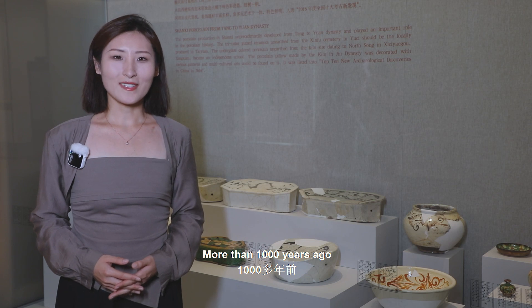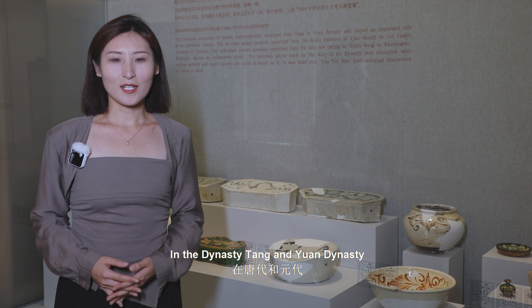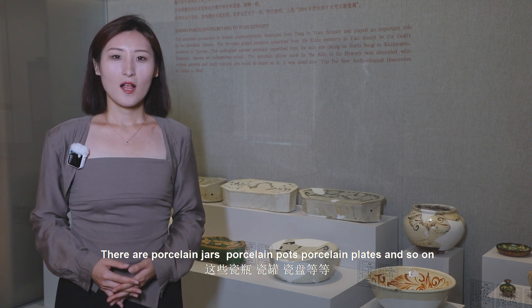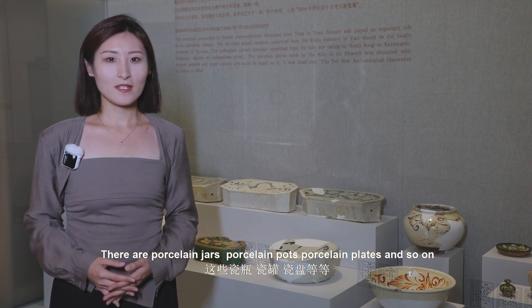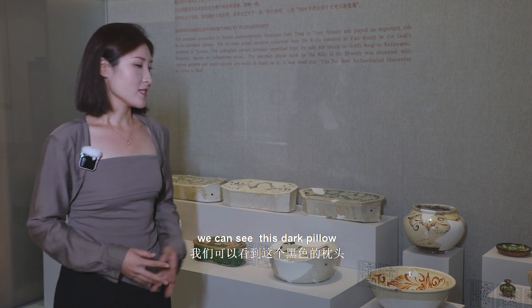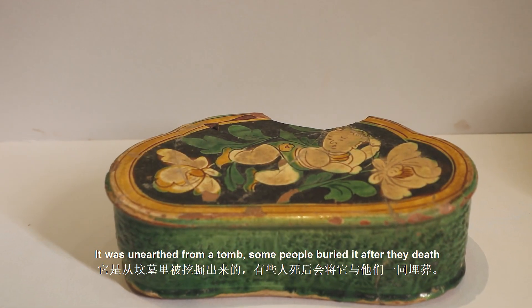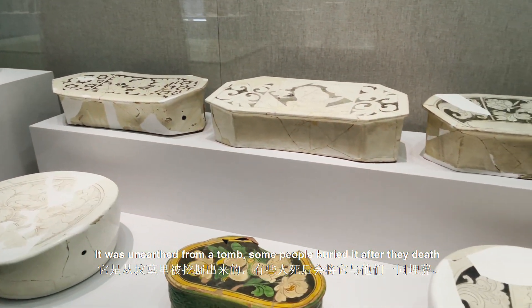More than one thousand years ago, in the Tang dynasty and Yuan dynasty, porcelain was popular in Shaanxi Province. There are porcelain jars, porcelain pots, porcelain plates, and so on. We can see this dark pillow — it was unearthed from a tomb, and some people were buried with it after death.